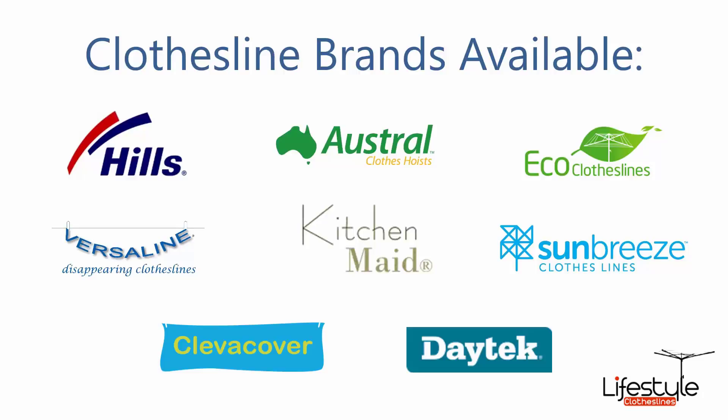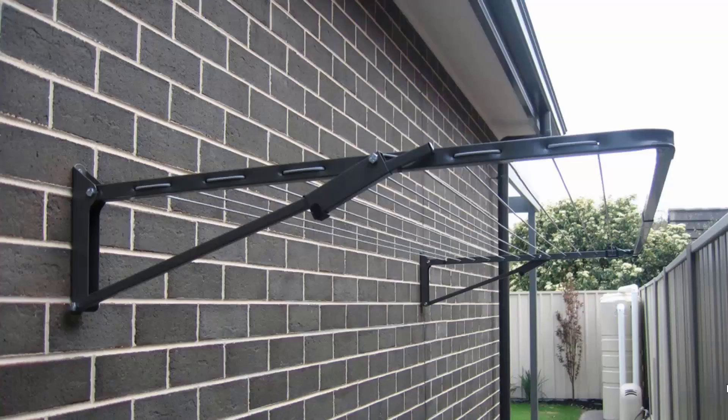All the clothesline brands are available through Lifestyle Clotheslines, with Hills, Austral and Eco Clotheslines being some of the main three big ones that we do, but you can get a range of other brands as well. Wall-mounted or fold-down clotheslines can be installed in many different situations around your home.